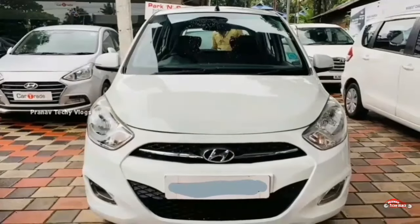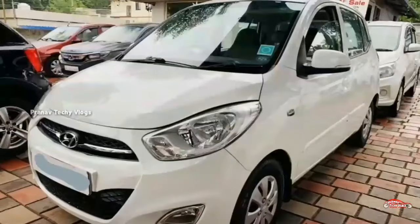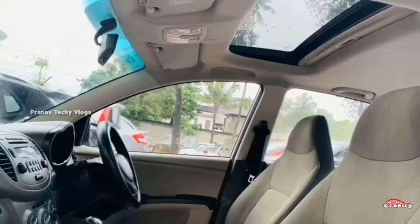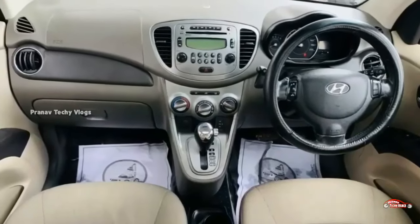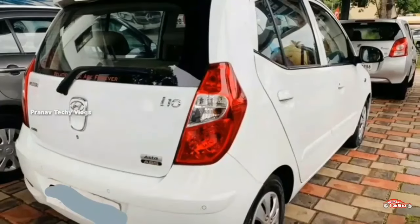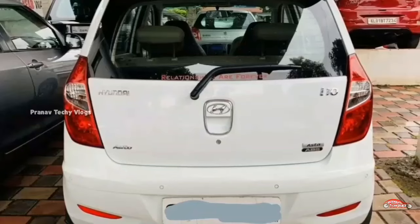The next one is a Hyundai. It is a full option with a sunroof. There is a single ownership. It is a petrol with manual transmission. The interior is maintained well. There has been an accident on the front. It is available and you can check the interior on the feature side.